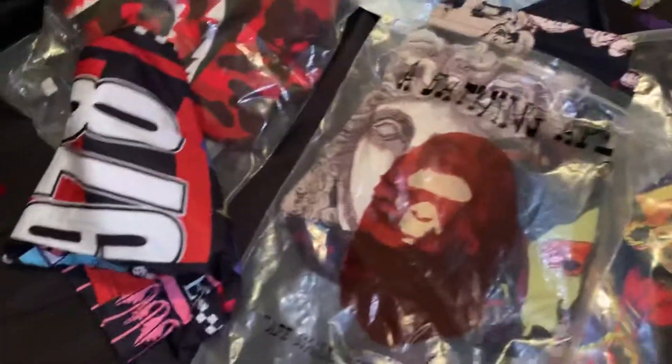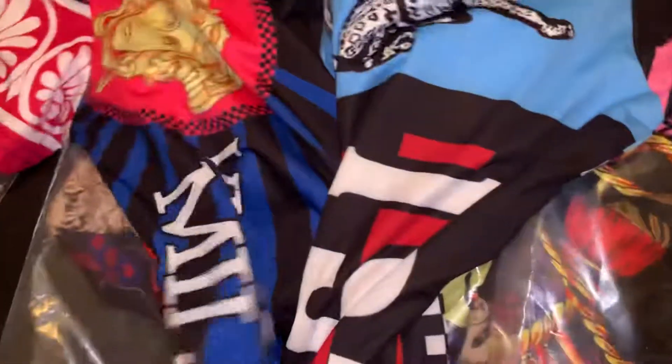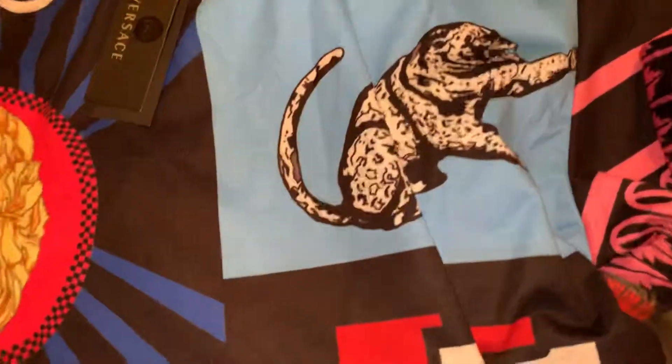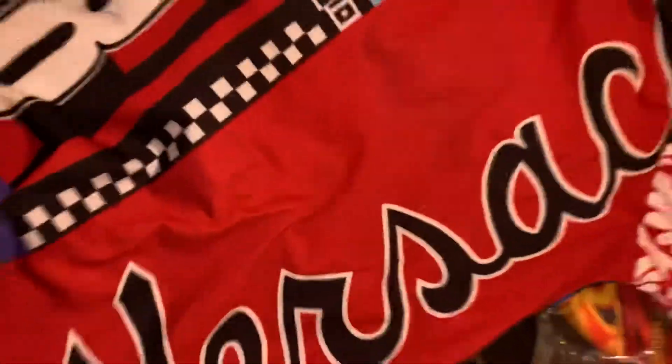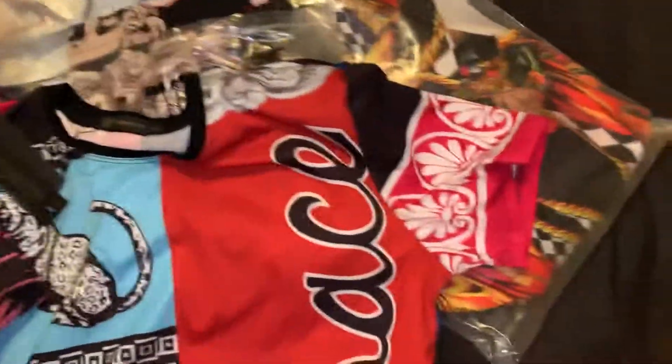Next we can go to this Versace shirt. It kind of has a lot going on — tiger design, got these large Versace markings, and there's the year 1978. Let's see the tag. This is actually the back of the shirt, so it's crazy, right? It's a pretty nice shirt, it's pretty dope.